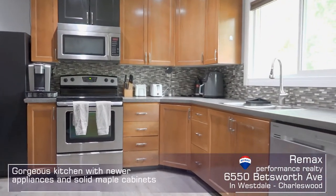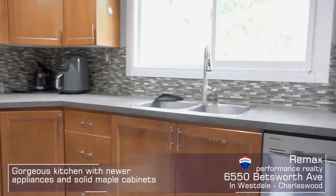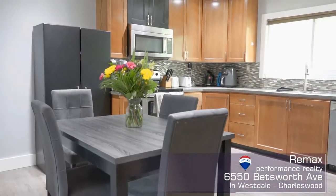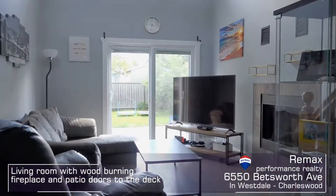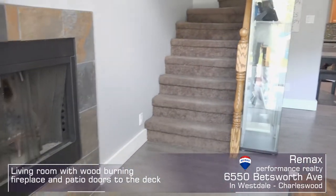The kitchen features solid maple cabinetry and lovely laminate flooring. The flooring is continuous throughout the main floor and even the basement. From the kitchen, you move seamlessly into the cozy living room with tile-facing wood-burning fireplace.